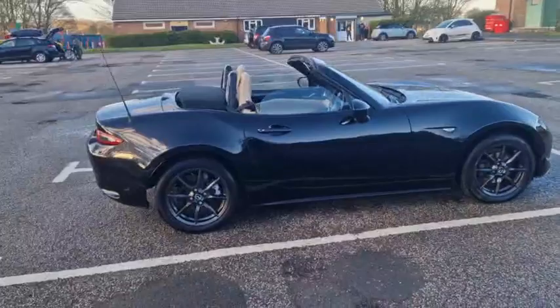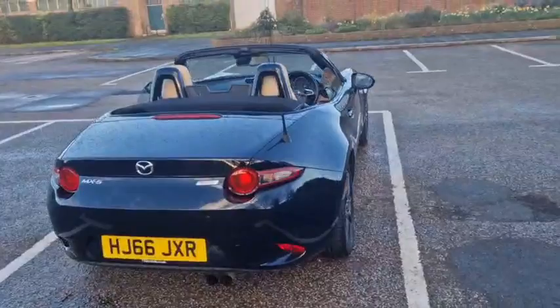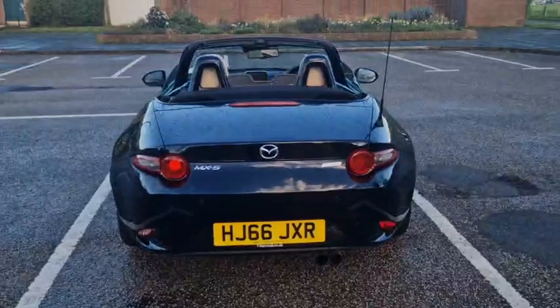This car has a very good service history with Mazda. The last few services have been done by ourselves here at TW White's Alpington — this is how we know the car, because we didn't actually supply it to the previous owner. It came from Marshalls, who I believe are on the south coast, Hampshire way.